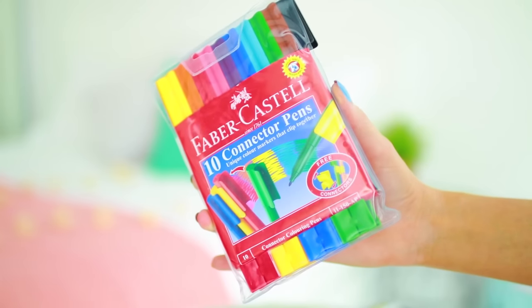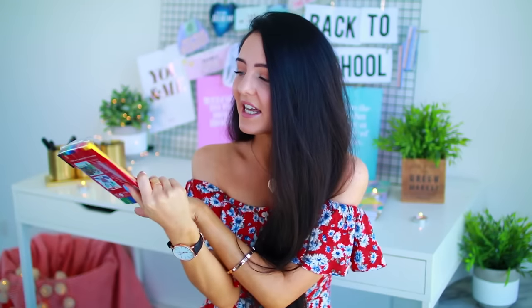I thought if you're going to have pencils, then you may as well have some textas as well. These ones are my favorite — they're by Faber-Castell. I feel like these were everyone's favorite textas, and I like them because they all clip together. I'm not sure if this happened to anyone else, but if I had these textas I generally only had the bad colors because everyone else would steal all the good colors.